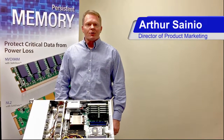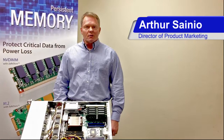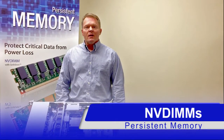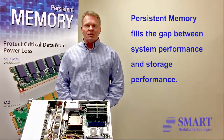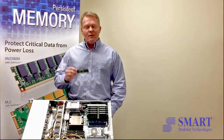Hello everyone, I'm Arthur Sineo from Smart Modular Technologies. I'm the Director of Product Marketing here at Smart and I'm going to talk about persistent memory today. Persistent memory has evolved to fill the performance gap between DRAM technology and flash technology, and what's filling that gap are NVDIMMs.